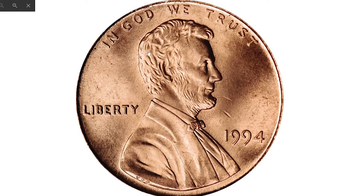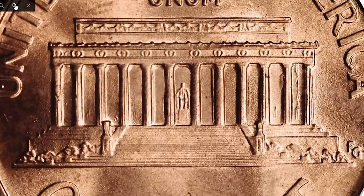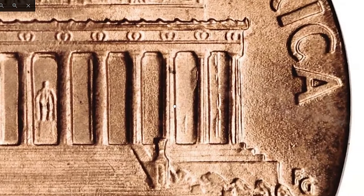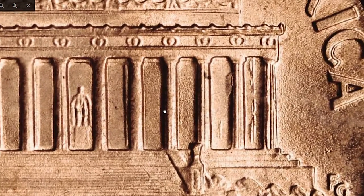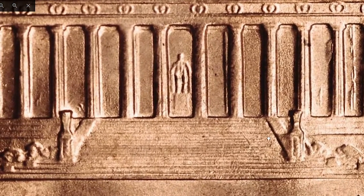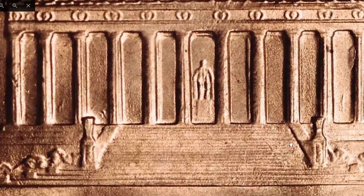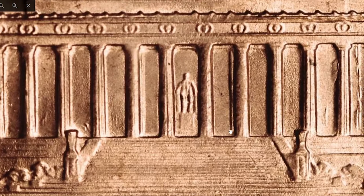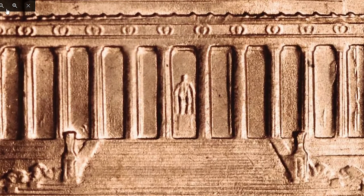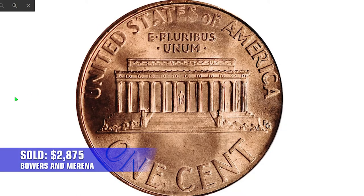Other than regular pennies at mid-state, you should look for doubled die elements on the reverse. This 1994 Lincoln cent is graded at MS-66 Red with a variety designation of FS-801 by PCGS. A lustrous pinkish-red gem with only a few extremely minor blemishes scattered about. First reported by James Mattagliano, the DDR of the 1994 Lincoln cent exhibits pronounced doubling to the final three columns on the Lincoln Memorial — top of pop for the variety. It was sold in 2010 for $2,875 at Bowers and Merena.